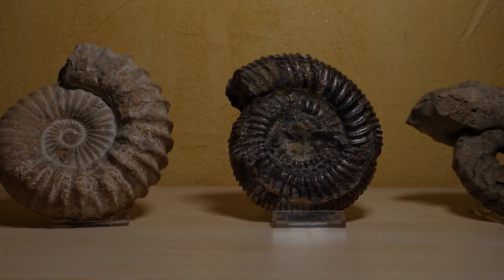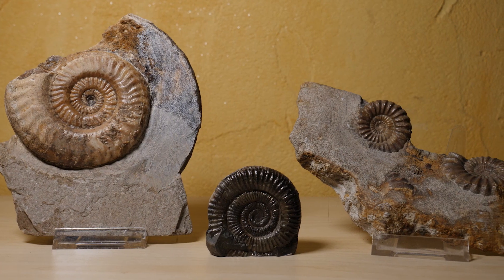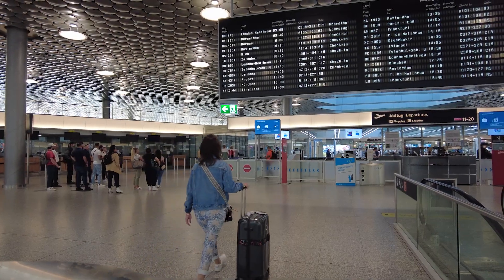We like ammonites. We have bought several over the years but it's not the same as finding them ourselves. And where better to look than the Jurassic Coast of England? So off we set for a few days of fossil hunting.